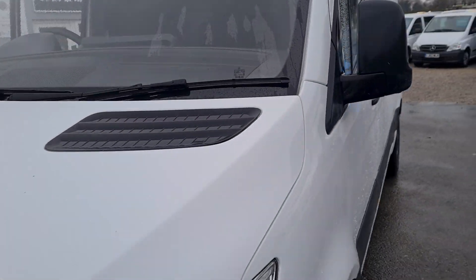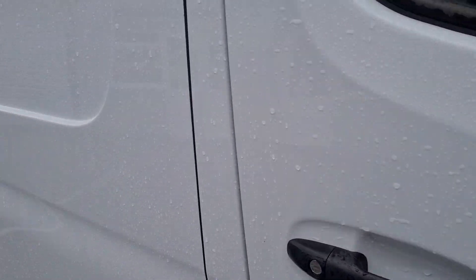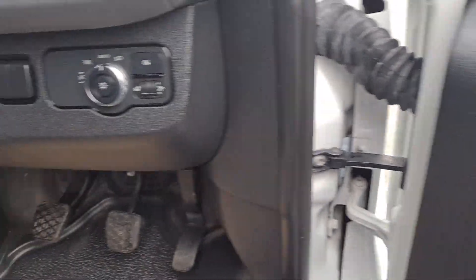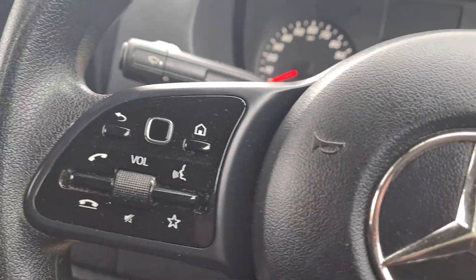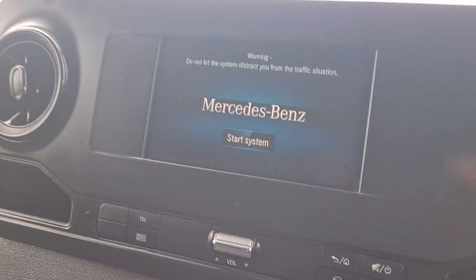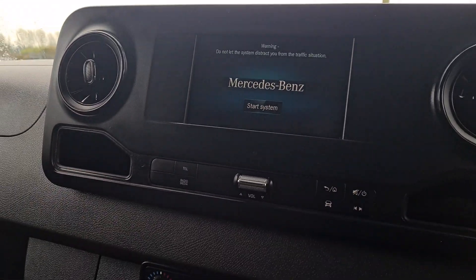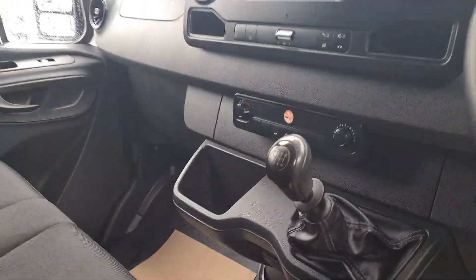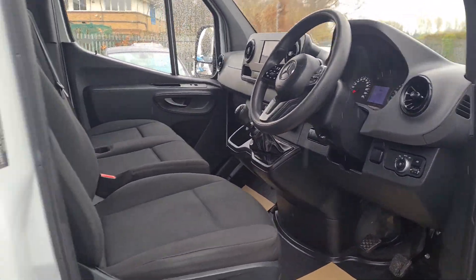It's had one owner from new. It's got the rear parking sensors, electric windows, automatic lights, cruise control, and a multifunctional steering wheel with Bluetooth radio controls on it as well. There's a touch screen system and it can twin with your phone so you can actually have your maps and things on there from your phone. Six speed manual, it's got three seats in the front, all really nice clean condition — no rips, no tears, no stains.